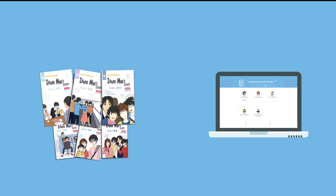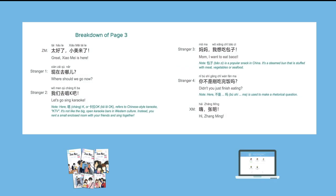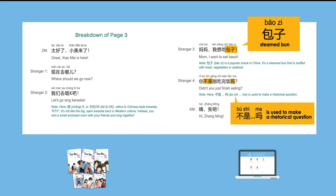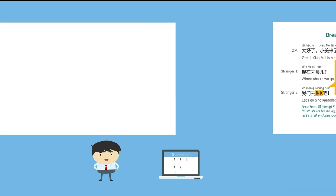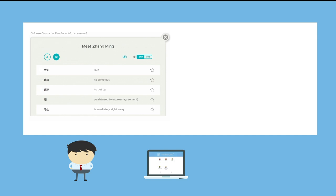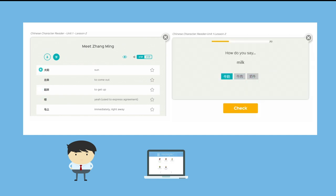Both the physical books and the online course feature breakdowns of the dialogue, including vocabulary, grammar, and cultural insights, to help you understand the language and get more out of the story. Once you're ready, you can review with interactive flashcards and a quiz to test your knowledge of the content.